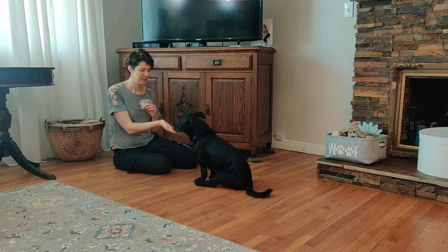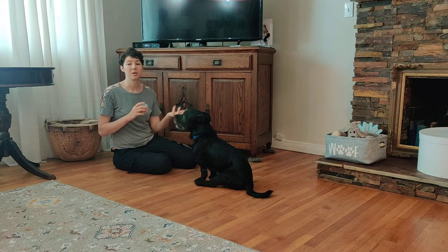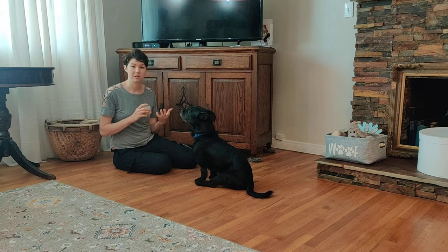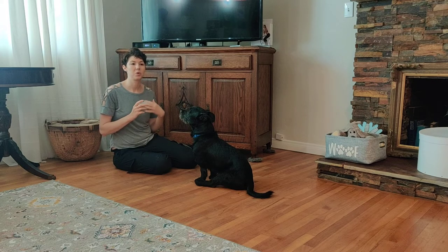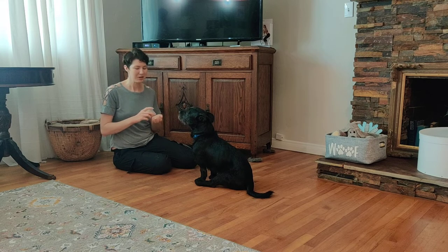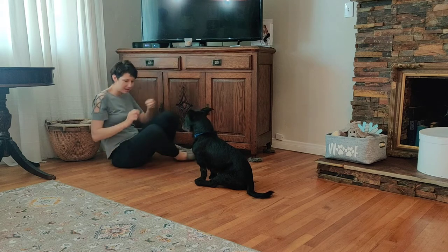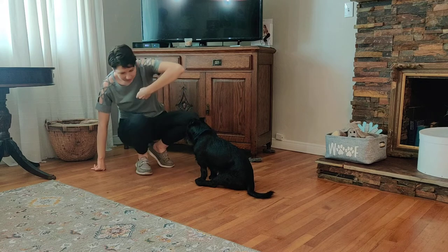What we're going to do next is work on some moving games. This might be moving a little bit fast for some dogs, especially if you have a dog who is more timid or shy — you're going to have to go really slowly. But for some dogs, especially young puppies, this is a great way to get them moving around you. It's also super handy for nippy puppies.